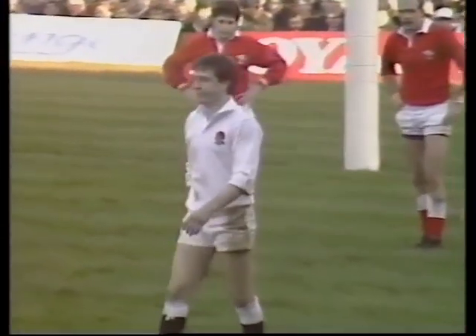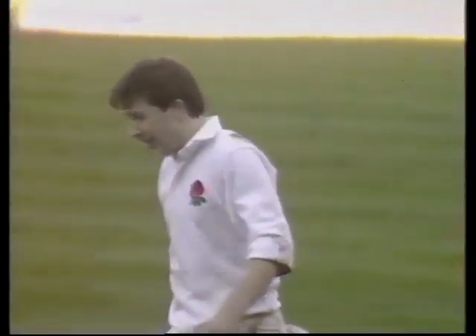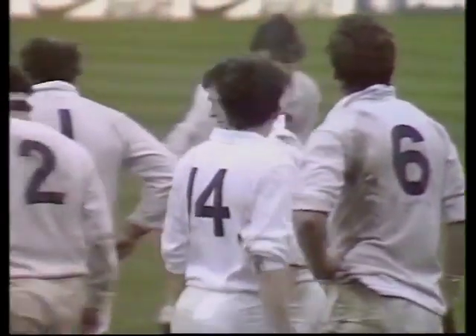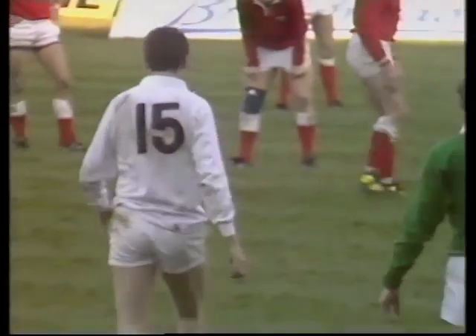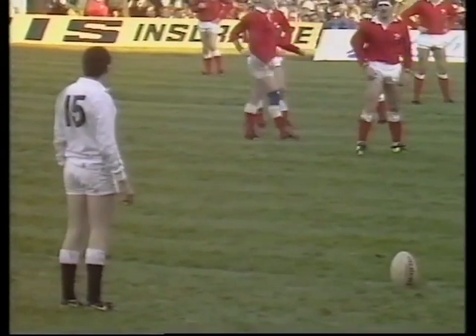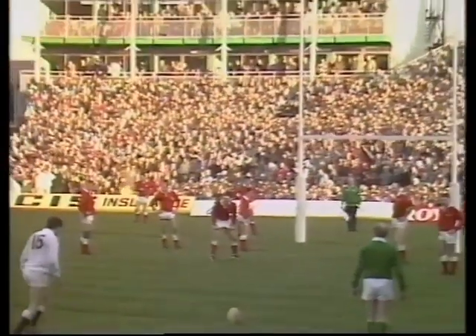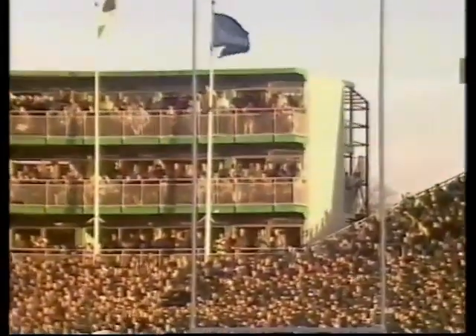So what are they going to do? They may well run it — no indeed, they're going to go for three. That's the decision of the skipper Mike Harrison. John Webb then — should he get this one over, it'll be 11 points to three, so England will still have to score a goal plus another score to take the lead. With a kick it looks a comfortable one — it's over. It's 11 points to three.